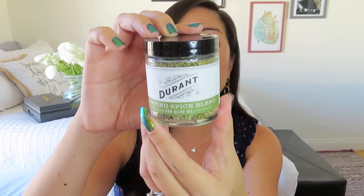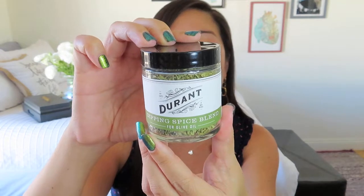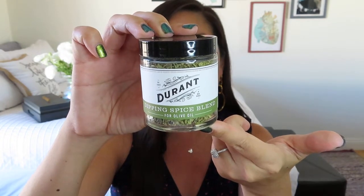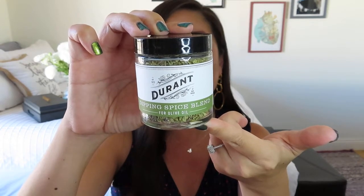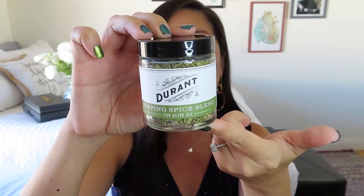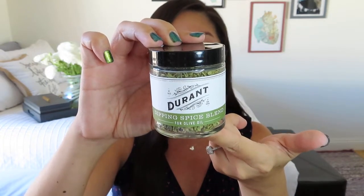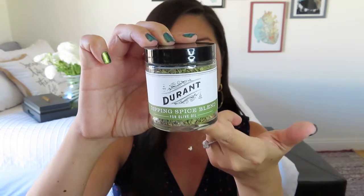The next thing I'm seeing is pretty. It's by Durant — it is a dipping spice blend for olive oil. This reminds me of something I got in Santorini when I was in Greece, dipping everything in olive oil and a spice blend. It says: sprinkle this blend of herbs and spices in your Durant Olive Mill extra virgin olive oil and allow it to sit for 5 to 10 minutes for the perfect table dipping oil. Enjoy with a baguette or as a spice rub for roasting and grilling meat. This is definitely not something that's going to get used up in just one charcuterie board.